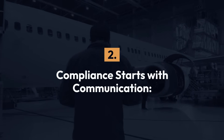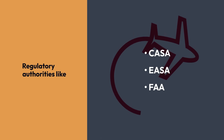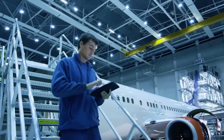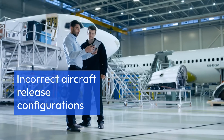2. Compliance starts with communication. Regulatory authorities like CASA, EASA and the FAA all require clear shift communication as part of their regulatory frameworks. Inadequate handovers can lead to missed inspections, incomplete sign-offs or incorrect aircraft release configurations.